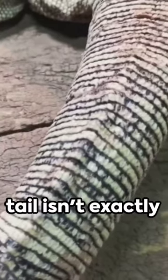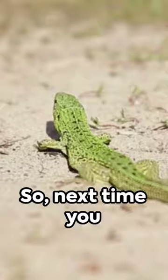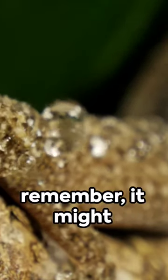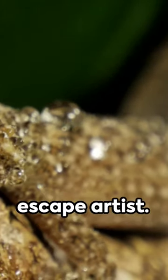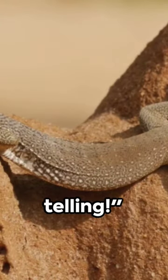The new tail isn't exactly the same though — it's usually shorter and made of cartilage instead of bone. So next time you see a lizard with a stubby tail, remember it might just be a seasoned escape artist. Fascinating, isn't it? Now that's a tale of a tail worth telling.